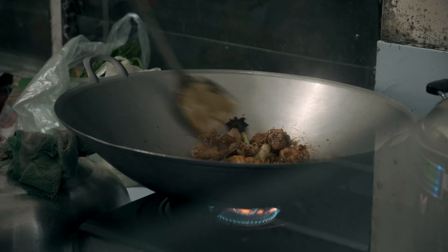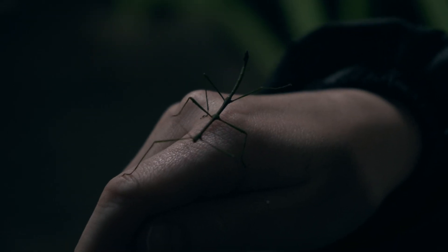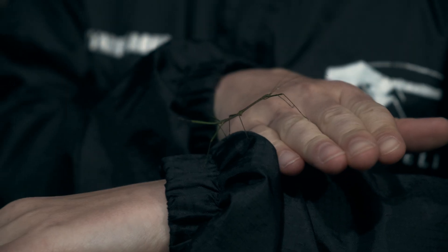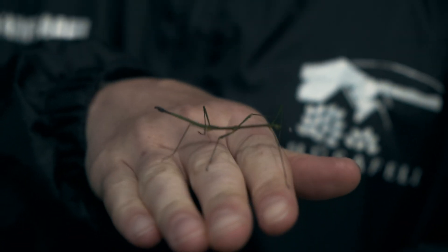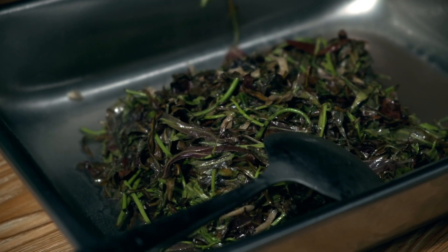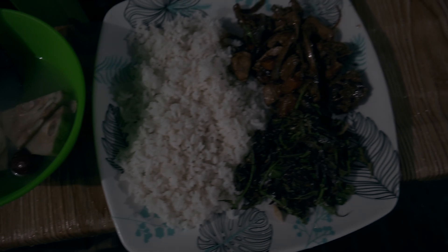Evening comes, and while the cook prepares a delicious dinner, we make friends with a little stick insect. Jackfruit soup, stir-fried chicken and vegetables — dinner is served. We go to bed and prepare for an early start.